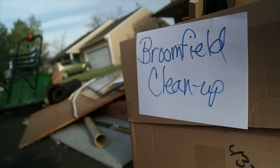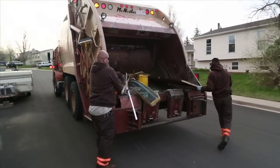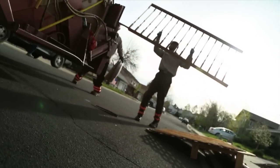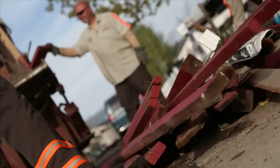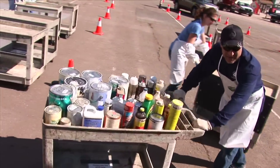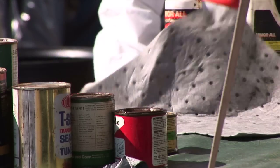In celebration of Earth Day, every spring the city and county of Broomfield provides two free programs for residents to clean up and green up their neighborhoods. The Spring Cleanup Program is a curbside collection of reusable items and large unwanted items not normally collected curbside by trash haulers. The Household Hazardous Waste Program provides legal, environmentally safe disposal for household hazardous waste.